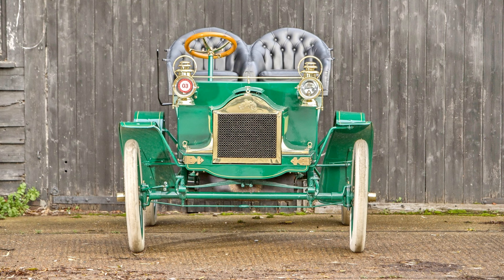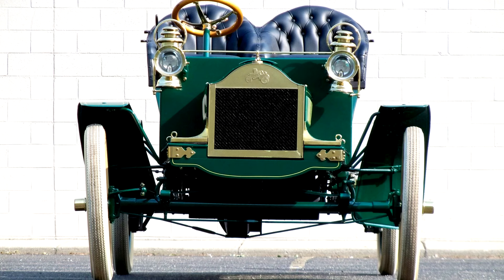Oldsmobile French Front Touring Runabout 1904. 7 horsepower, 117.8 cubic inches horizontal single-cylinder engine, two-speed planetary transmission, solid front axle and live axle with single chain drive, suspension by a single longitudinal leaf spring on each side with transverse leaf in front, and mechanical brakes on differential and transmission.